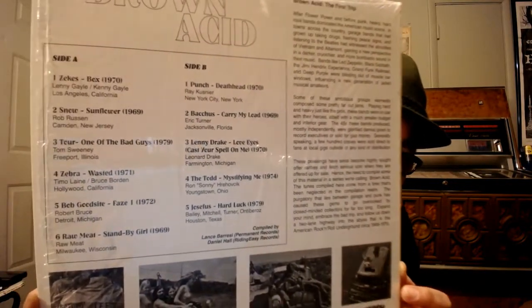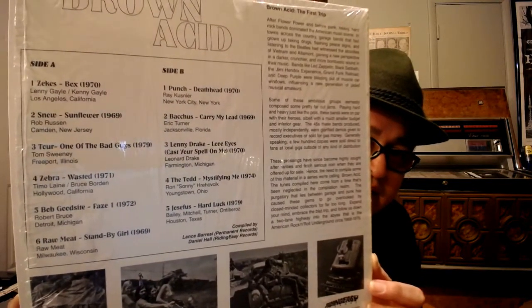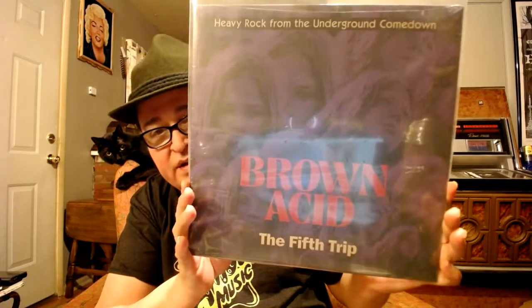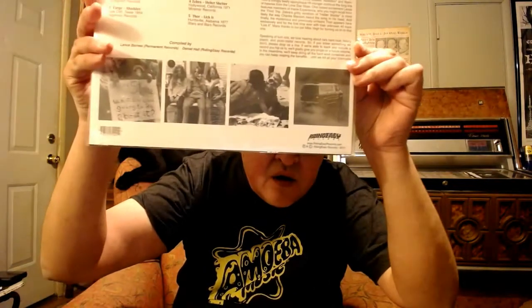So what this is is a compilation of hard and heavy bands that were sort of similar — they tried to play like Led Zeppelin, sort of psychedelic. This is the first one and I highly recommend it. I have part one, here's the second trip — these I haven't even opened yet because I haven't listened to them. I don't have the third trip, I'll have to look for that, but here's the fourth one and the fifth trip. I have four of them so far.